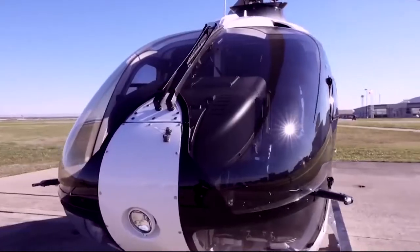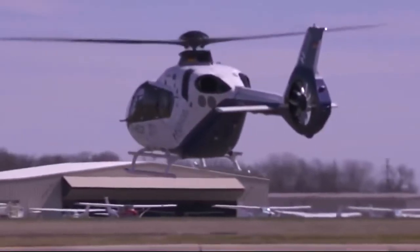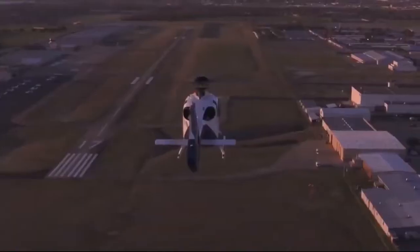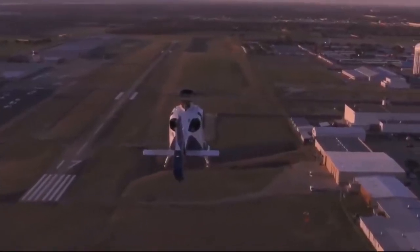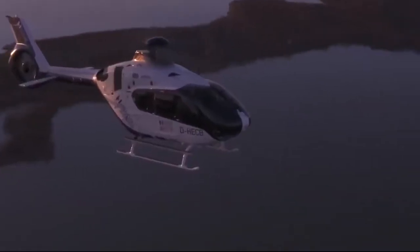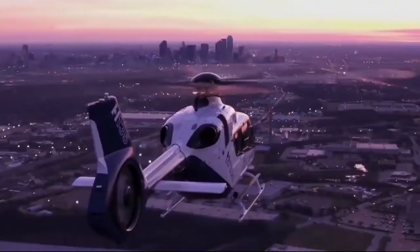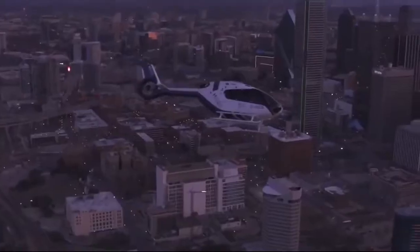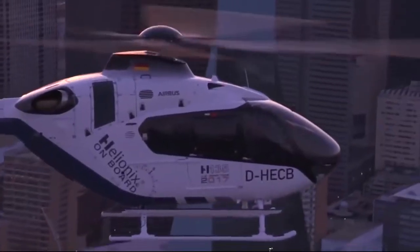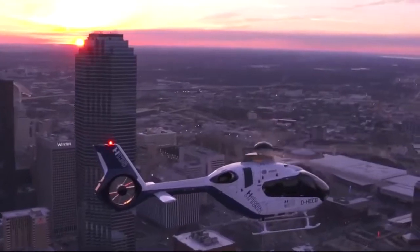Eurocopter EC-135 is one of the most beautiful helicopters built by the legendary Airbus Company. This civilian light helicopter can reach a maximum speed of 259 km an hour, and its flight range is 620 km. The interior of this helicopter is made by the world-famous luxury fashion manufacturer Hermes. EC-135 is widely used for emergency medical care, as well as for military operations and training. The estimated cost of this helicopter is $4.2 million.